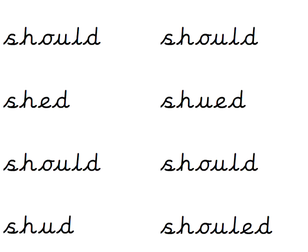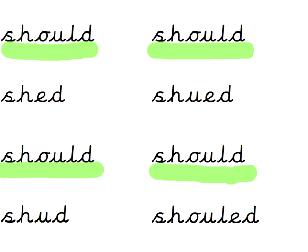What about 'should'? How many times is the word 'should' spelt correctly? S-H-O-U-L-D. Oh you little duck. 4 times. Well done. Let's make sure Mrs. G has got them all — 1, 2, 3, 4. Yes, I did it!